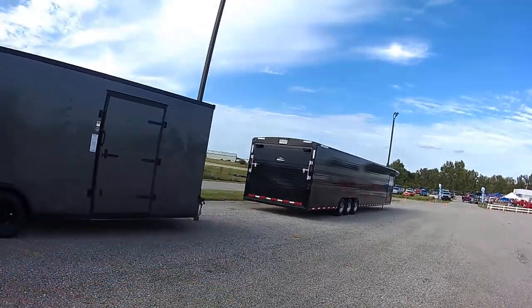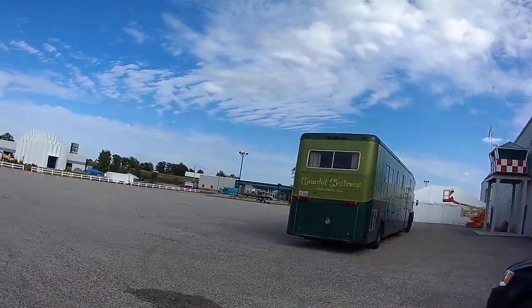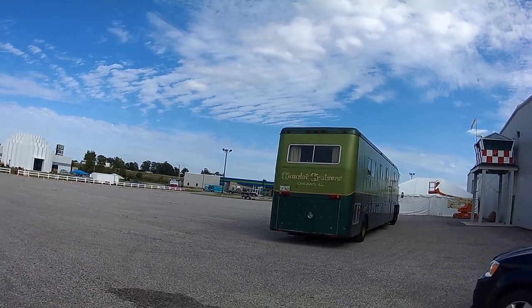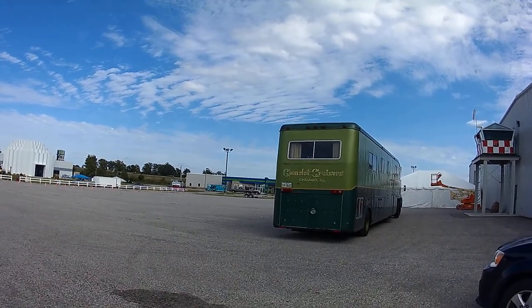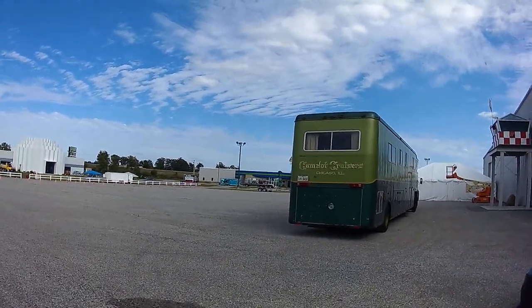That's a Hillsboro trailer car hauler. But this isn't a car hauler. There are actually snowmobiles that go underneath. And it reminds me of a horse rig. But there were only two of them built.